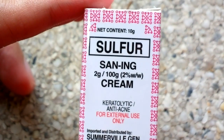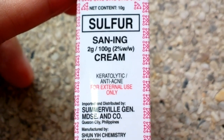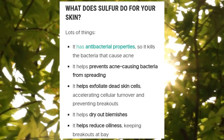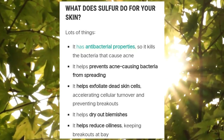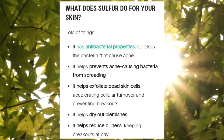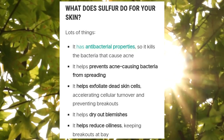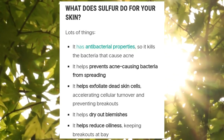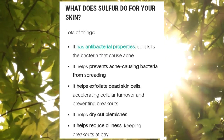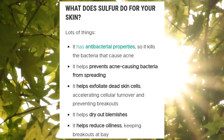Based on my research, here are the benefits of sulfur to your skin. It has antibacterial properties so it kills the bacteria that causes acne. It helps prevent acne-causing bacteria from spreading. It helps exfoliate dead skin cells, accelerating cellular turnover and preventing breakouts. It helps dry out blemishes and it helps reduce oiliness, keeping breakouts at bay.